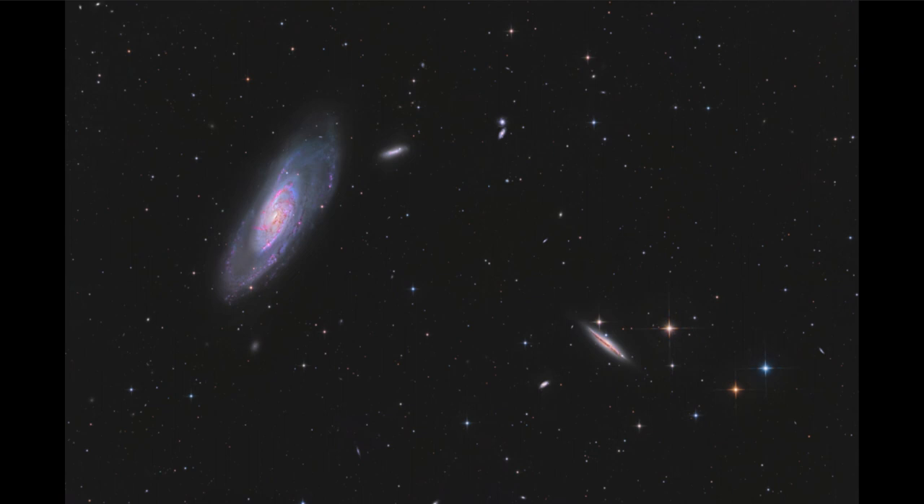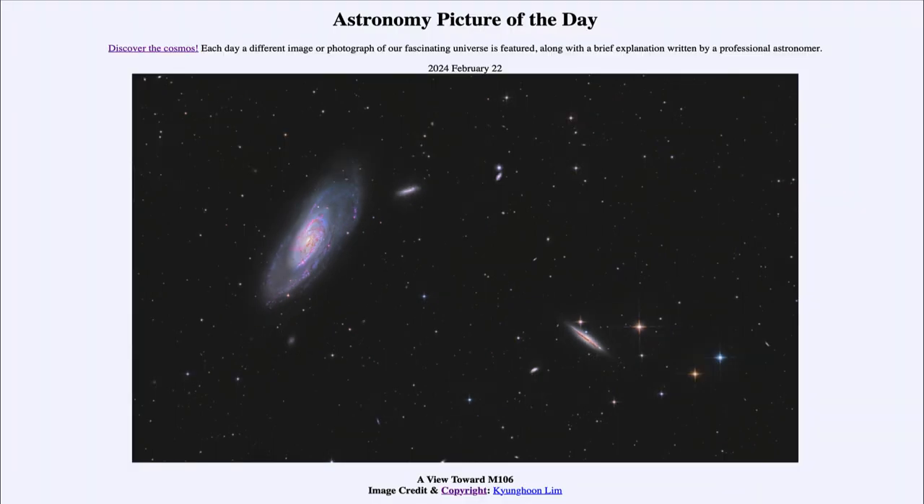Those are not the only two galaxies in the image — if you look around you'll see a number of other fuzzy objects, and all of those are galaxies as well. So many galaxies are visible in this image today. That was our picture of the day for February 22nd of 2024, titled 'A View Toward M106.' We'll be back again tomorrow for the next picture — until then, have a great day everyone.